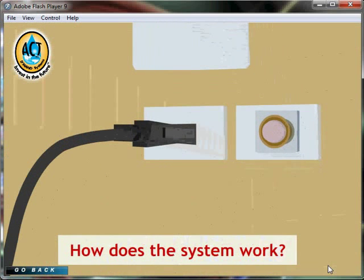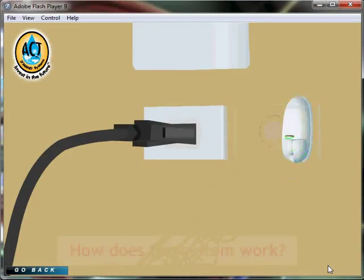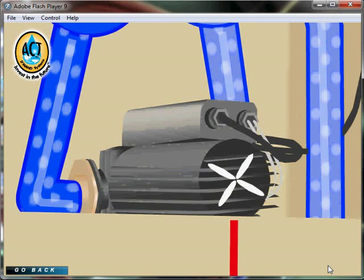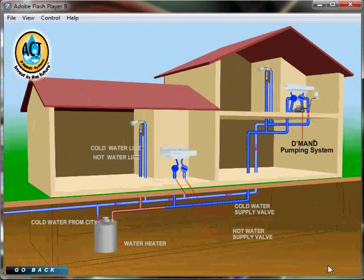How does the system work? Upon touching a button or triggering a motion sensor, the demand system is activated, which pumps all of the cold water sitting in your pipes through the cold water lines back to the water heating system, without ever having to open the hot water tap.